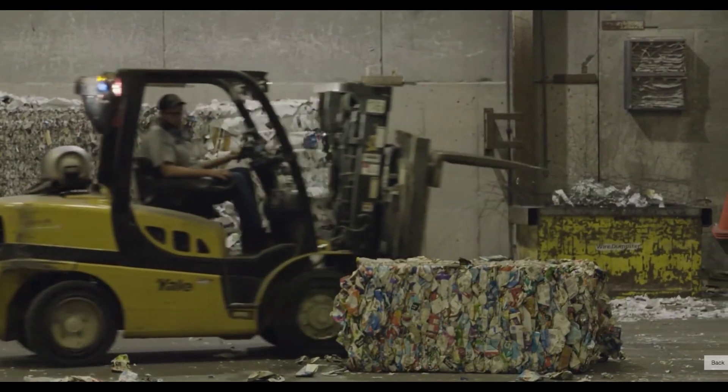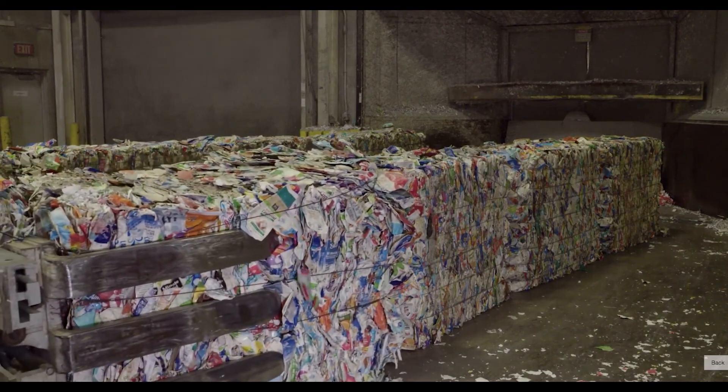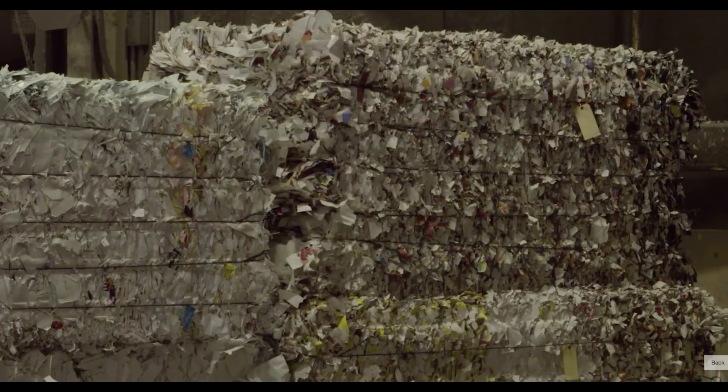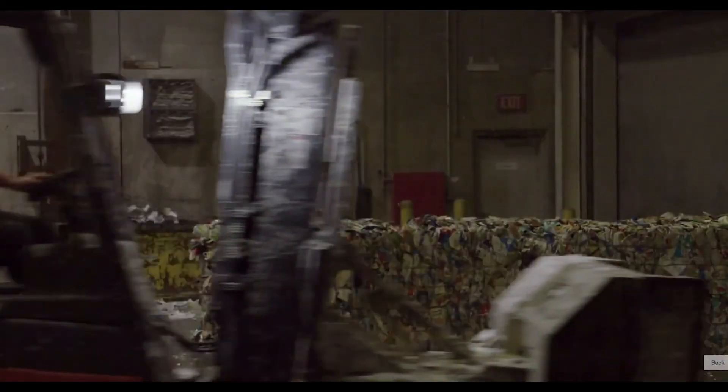Sustana sustainably manufactures recycled fibers from food and beverage cartons. This recycled fiber then goes on to be used to make a broad range of products, including paper towels, toilet paper, tissues, copy paper, and food service packaging. These bales are ready for the first step in the process.